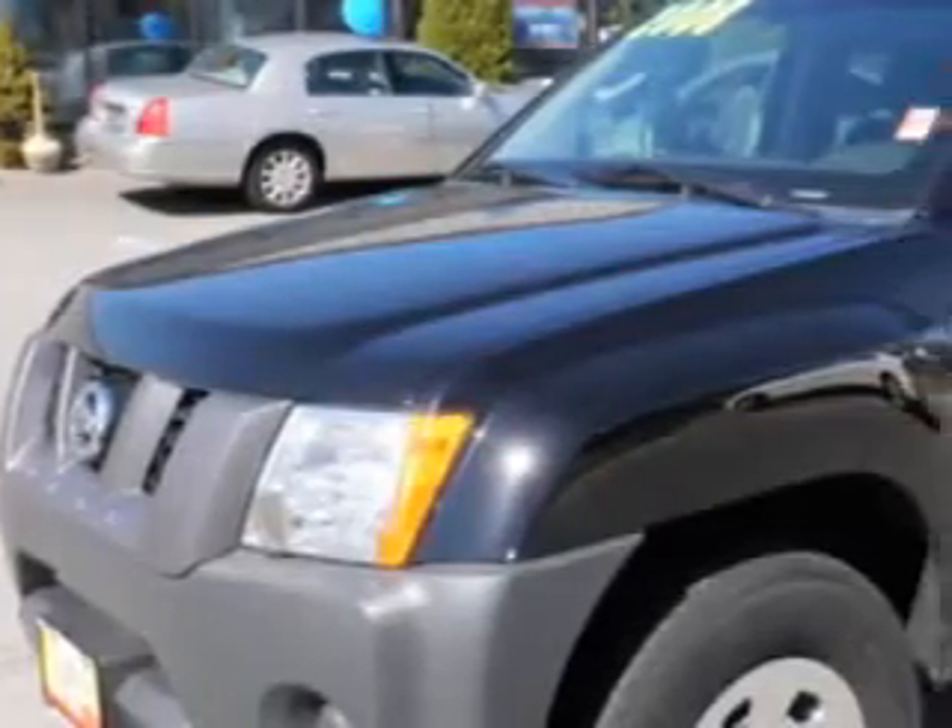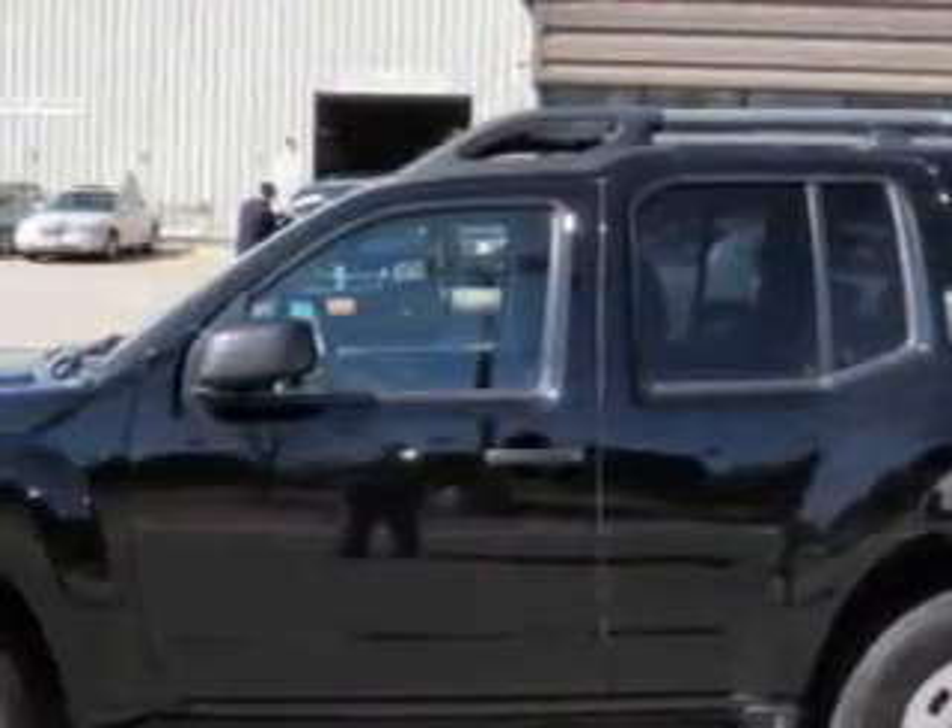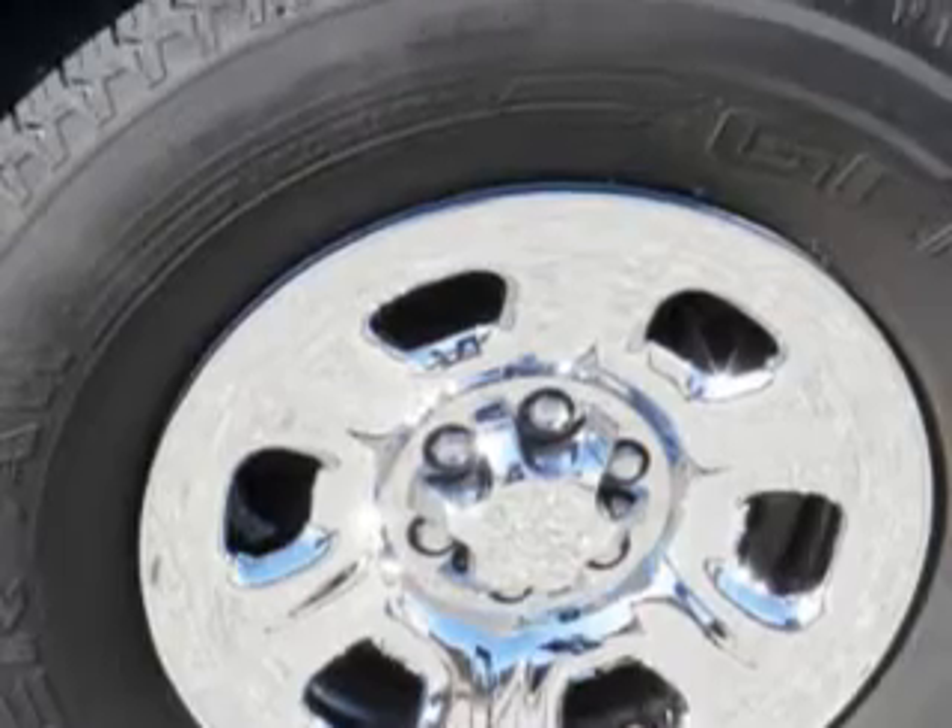You will love this Black '08 Nissan Xterra, equipped with a six-cylinder engine and a five-speed manual transmission with 40,566 miles.